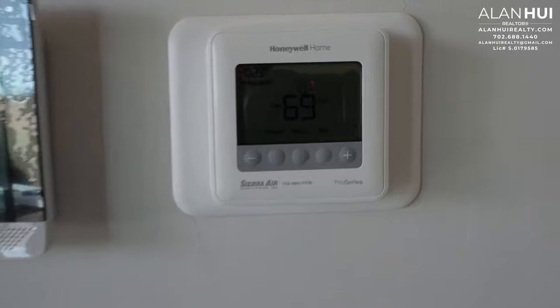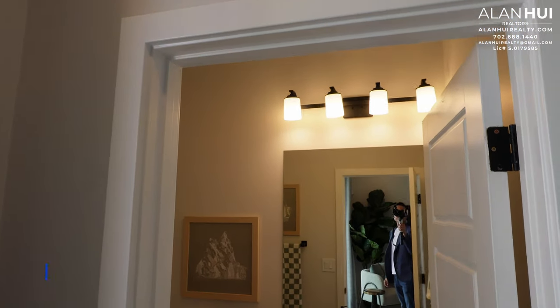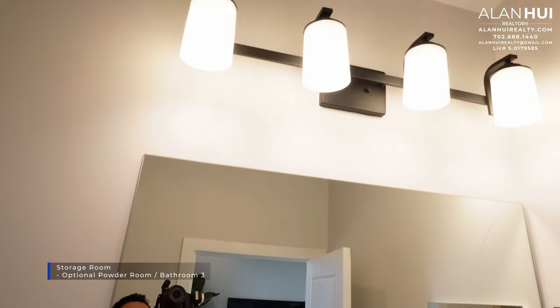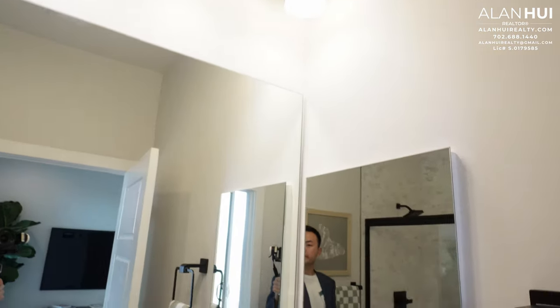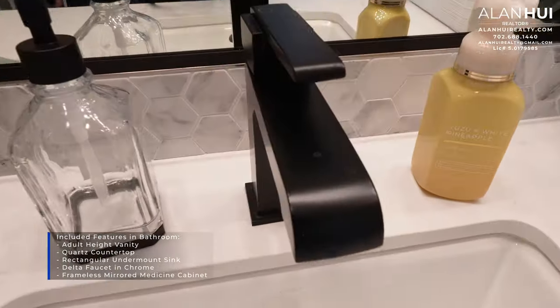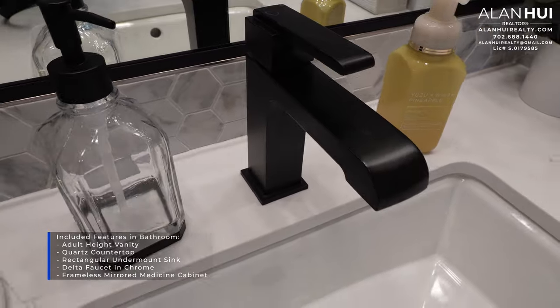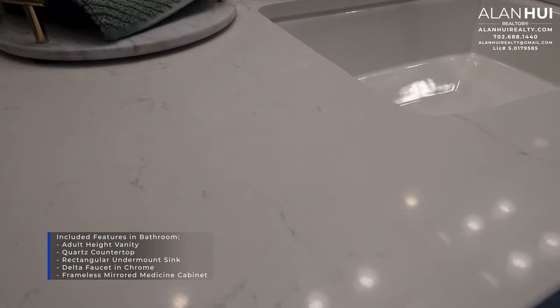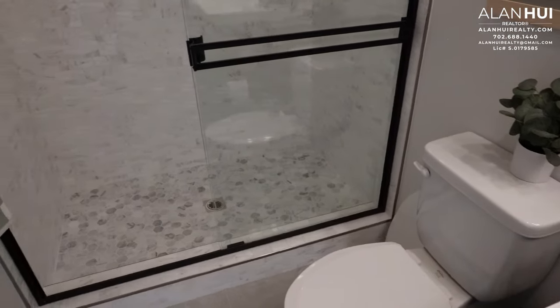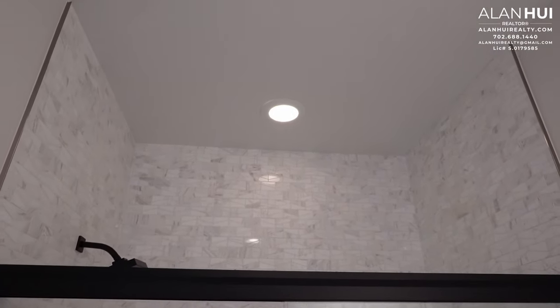On the first floor is a Honeywell thermostat. The configuration in this home is the bonus room with bathroom 3. Originally this is a storage room, but you can convert it to a powder room or bathroom 3. The included features in the secondary bathrooms are an adult-height vanity, quartz countertop, rectangular undermount sink, a Delta faucet in a chrome finish, and a frameless mirror medicine cabinet. With bathroom 3, you'll get a shower instead of a tub with a fiberglass surround, and you have the option to upgrade to a full-height tile surround.